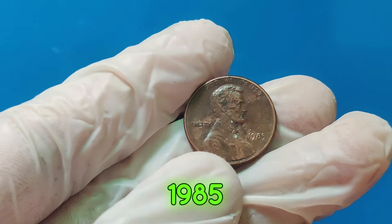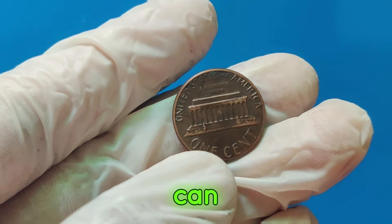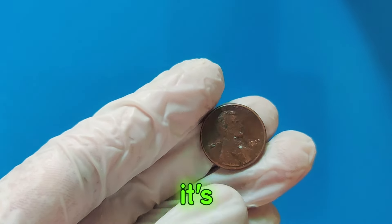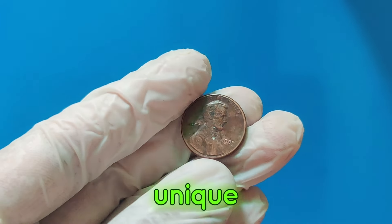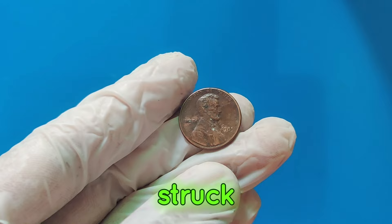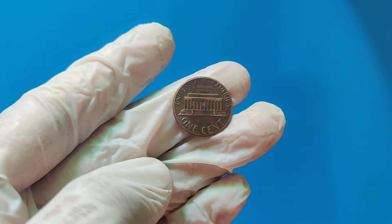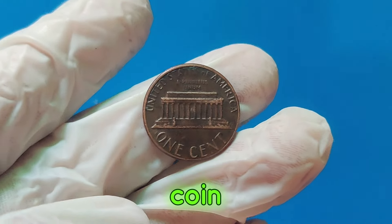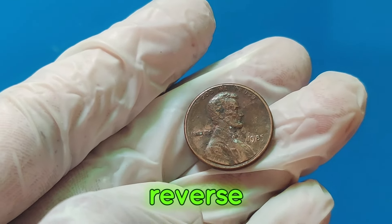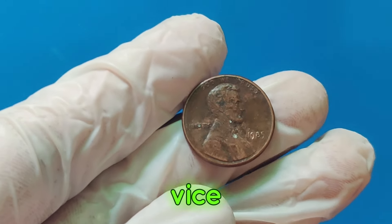What about this 1985 penny specifically? It turns out that a rare error during the minting process can turn a common coin into a collector's dream. In this case, it's a combination of a double die error and a unique die clash that made this particular penny stand out. A double die error occurs when the coin is struck more than once, causing a slight overlapping of the designs — visible in the lettering and the date on the coin. A die clash, on the other hand, happens when the obverse and reverse dies collide without a planchette in between, imprinting parts of the reverse design onto the obverse and vice versa.